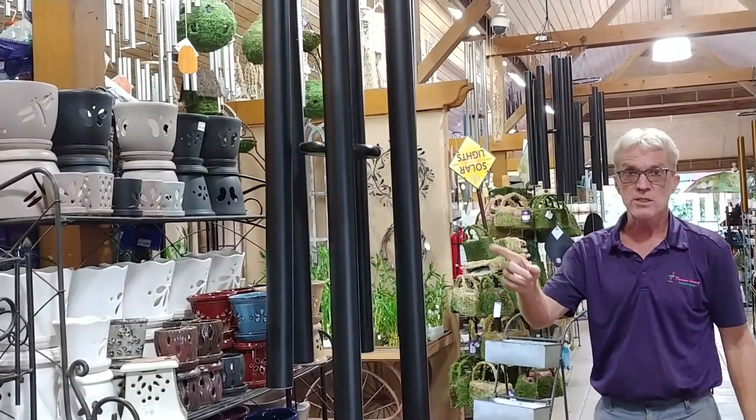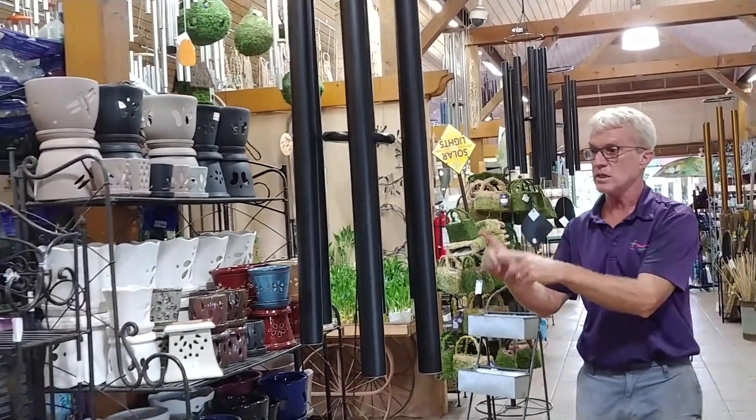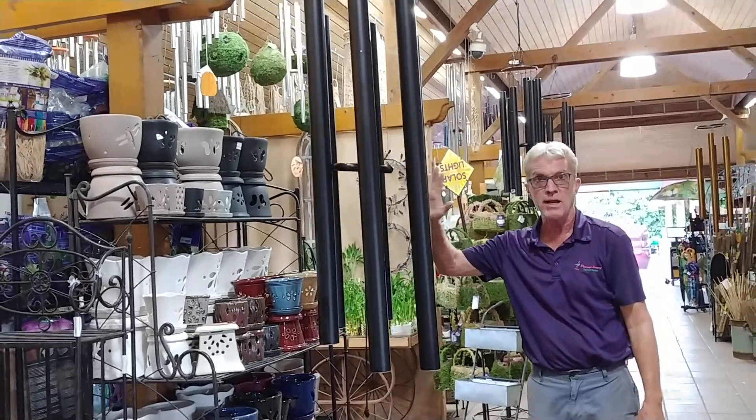Some of the largest wind chimes you can possibly get. These are, again, hand tuned and handmade in the U.S.